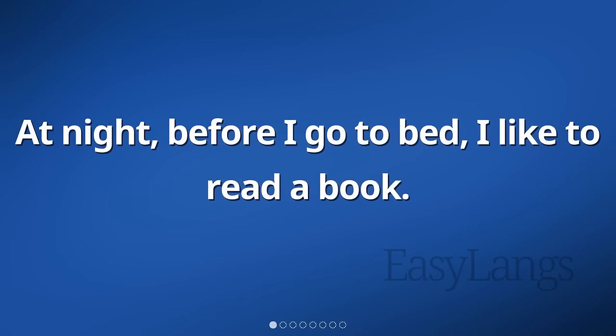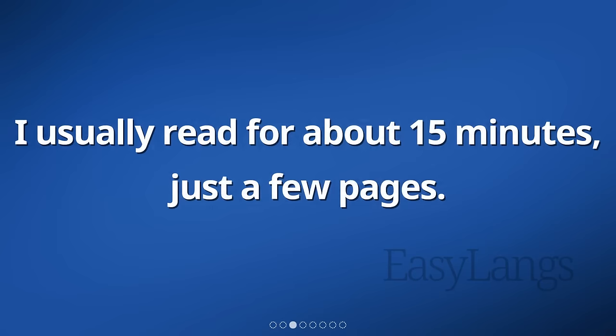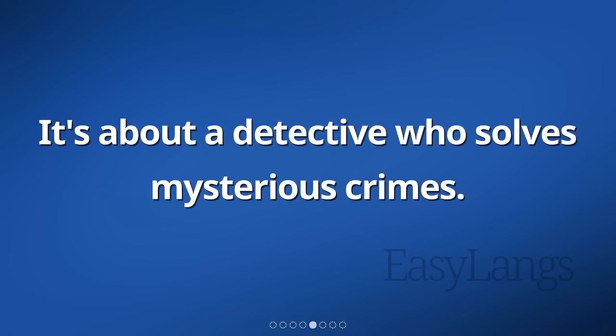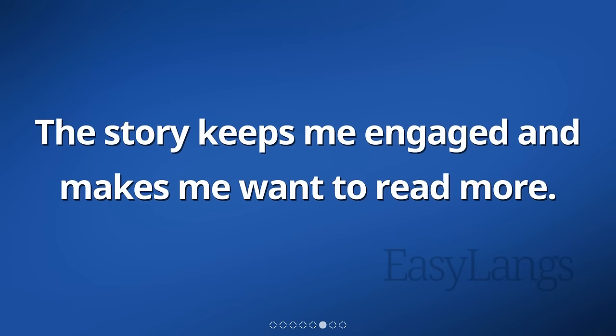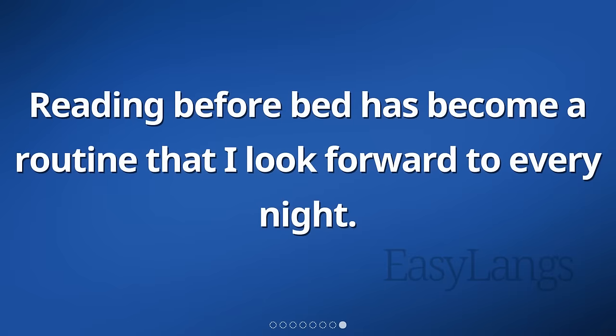At night, before I go to bed, I like to read a book. It helps me relax and unwind after a long day. I usually read for about 15 minutes, just a few pages. The book I'm reading now is really interesting. It's about a detective who solves mysterious crimes. The story keeps me engaged and makes me want to read more. After I finish reading, I turn off the lights and go to sleep. Reading before bed has become a routine that I look forward to every night.